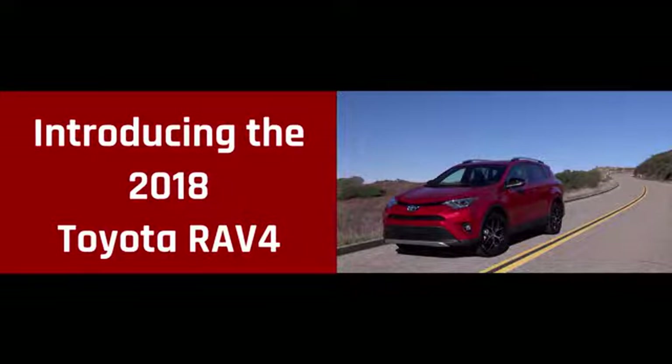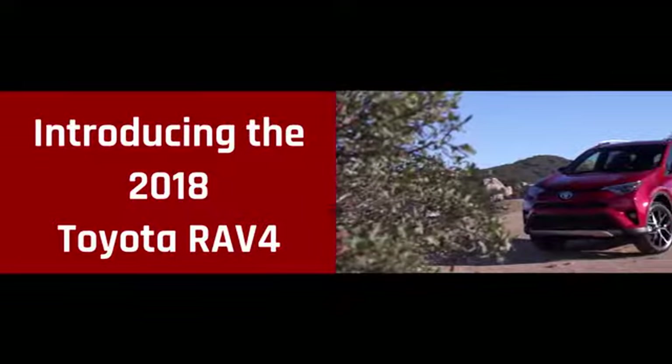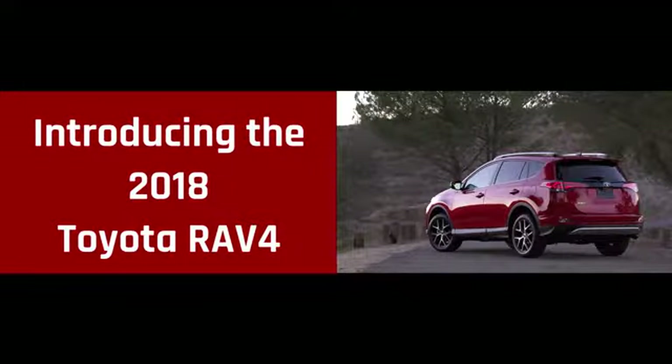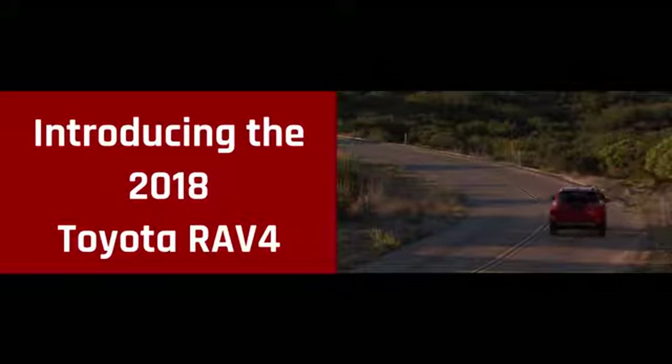The Toyota RAV4 delivers more fun with a powerful 176 horsepower four-cylinder engine for off the line thrills. And the dual variable valve timing with intelligence technology helps maximize performance while boosting RAV4's fuel economy too. It all helps make RAV4 a smart, spirited choice.